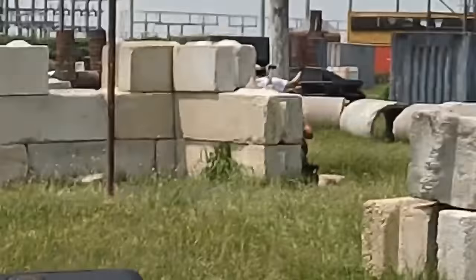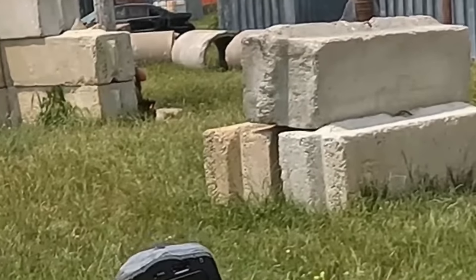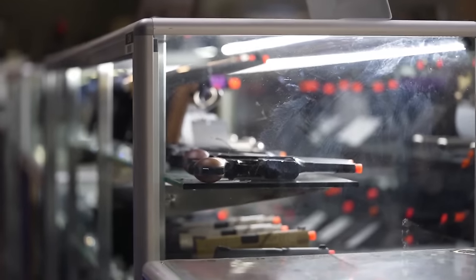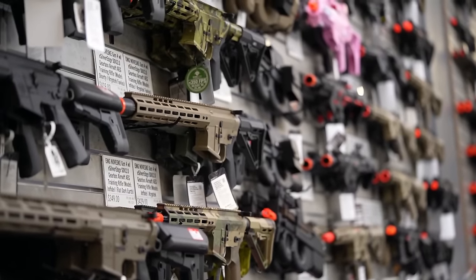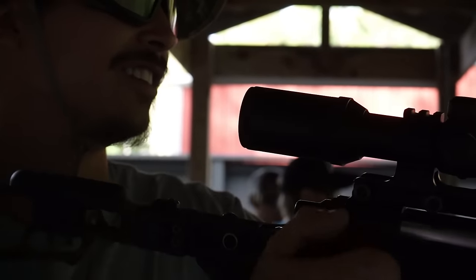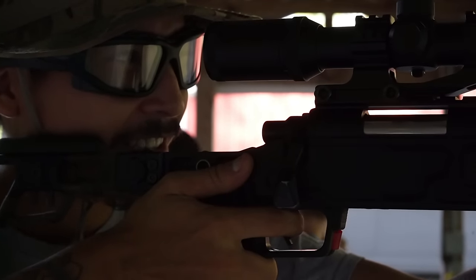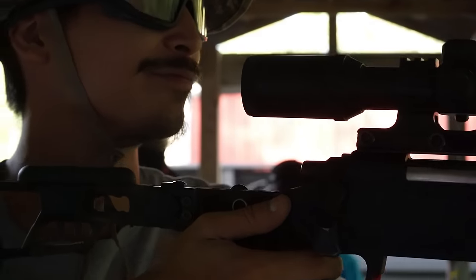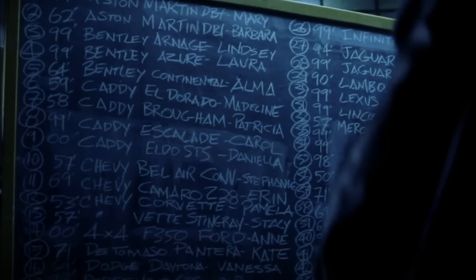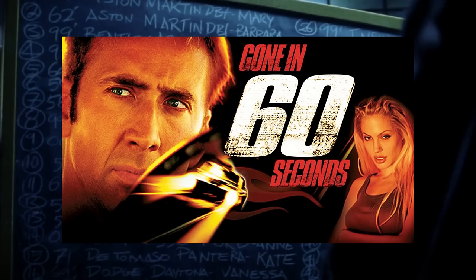I'm supposed to whittle down every Airsoft replica I've ever wanted into just 50 slots. If you're a big fat nerd for history, movies, video games, or for some of the most epic YouTube channels on this website like me, then compiling a list of 50 replicas you wish you had in your collection isn't easy. I even had to hold myself back from getting a chalkboard because I wanted to recreate some Gone in 60 Seconds moments.